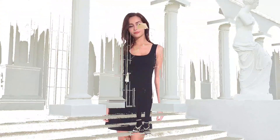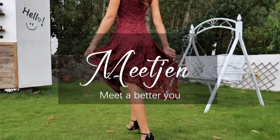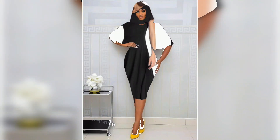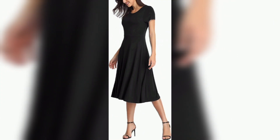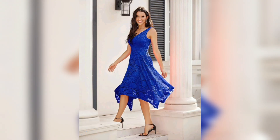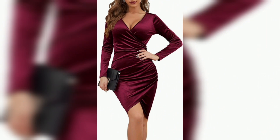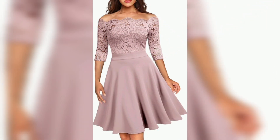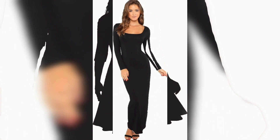Hey everyone, welcome back to my channel. Today we've got something special in store for all you budget-savvy brides and wedding guests. We're diving into the world of affordable elegance with our top picks for the best 10 formal wedding dresses for women, all under $50. Whether you're a bride on a budget or a guest looking to turn heads, we've got you covered.